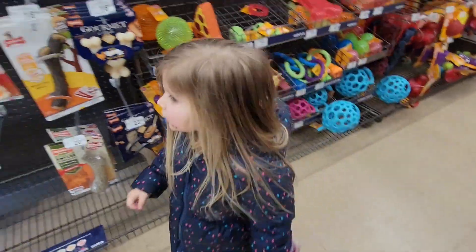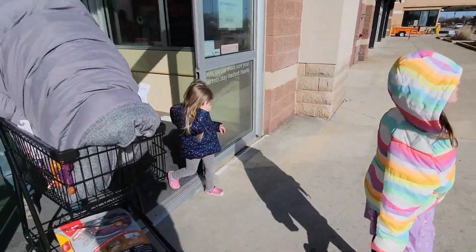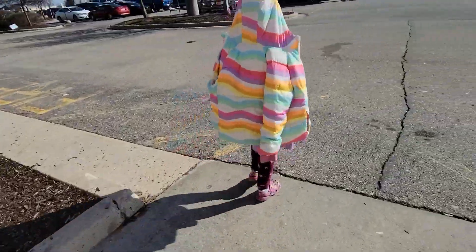Let's go buy everything. I think we got everything we need. Let's go! We got everything we needed, girls. Are we ready? Look at that cart full of stuff. Let's go!